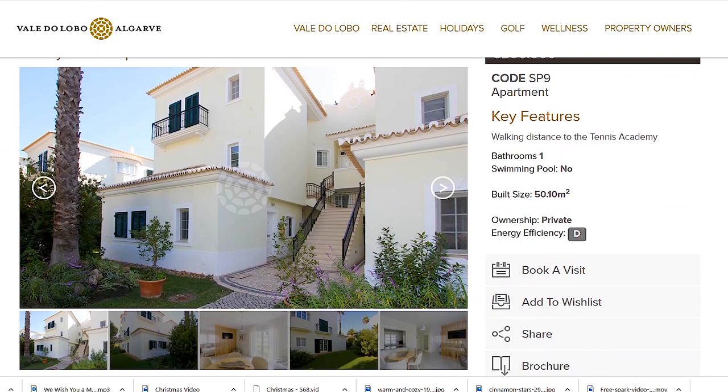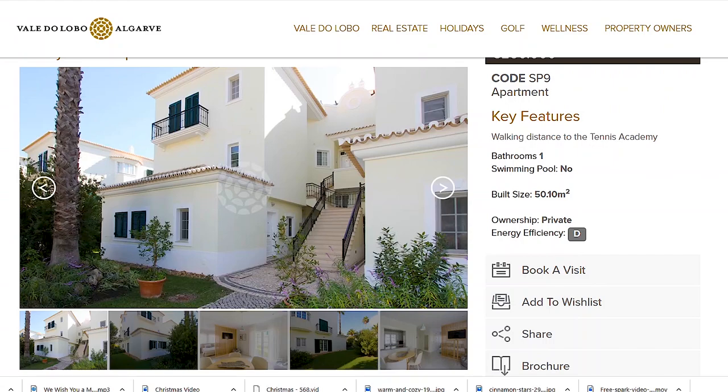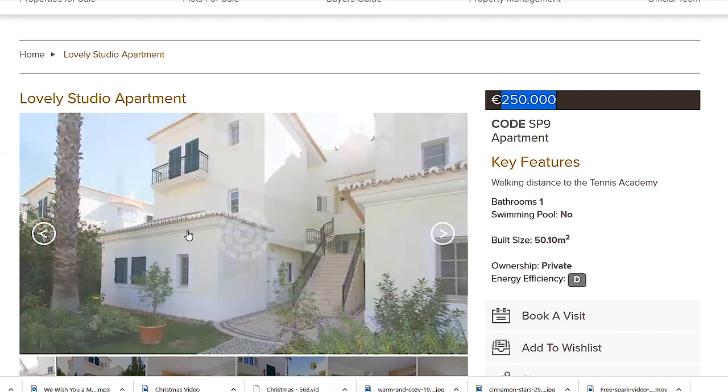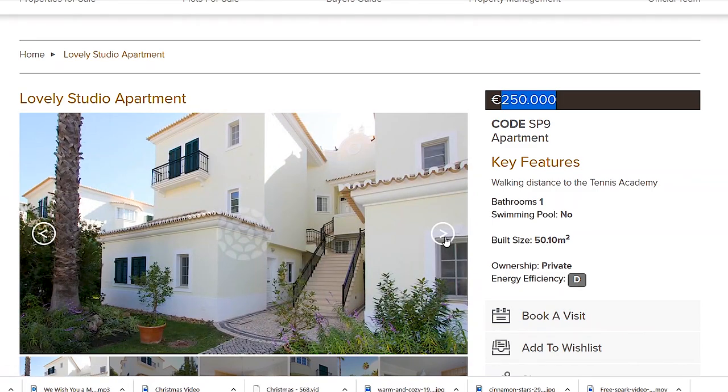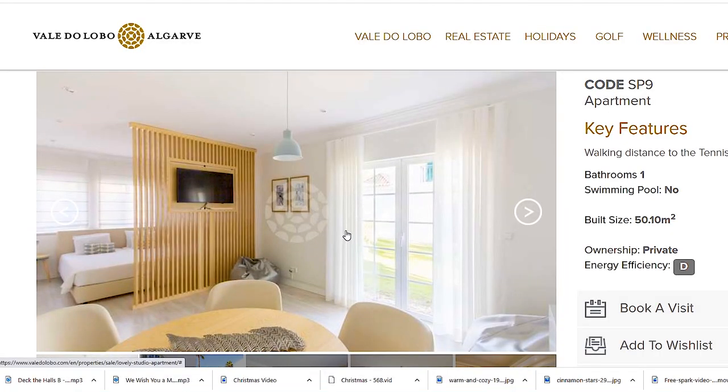The first property I want to show you today is in my resort. It's a studio — so it has one room, not one bedroom — and it's very tiny, only 50 square meters. But because of the location and the resort, it costs right on the budget: €250,000. I know this area; I walk past this building quite a lot because I really like this area. The buildings are nicer, they have French windows.